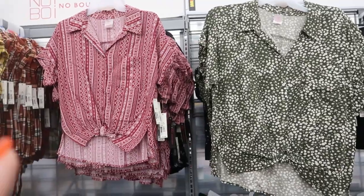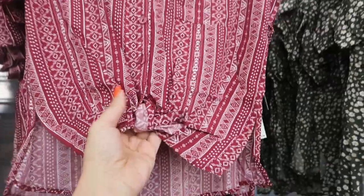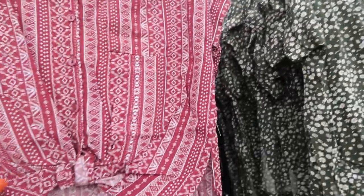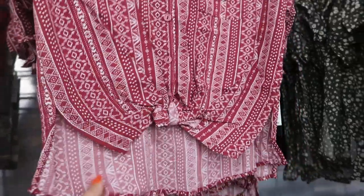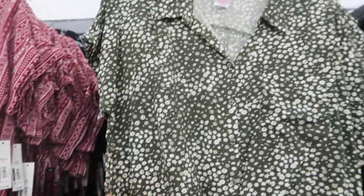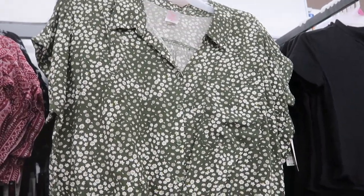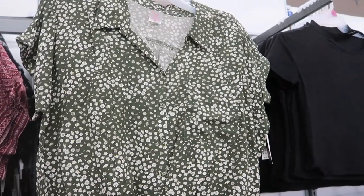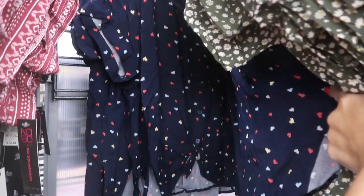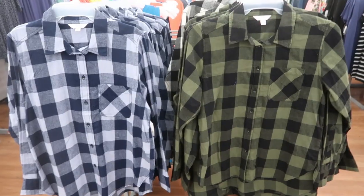Some new little button-down tops from No Boundaries — they have real true buttons all the way down with a little tie-up at the bottom and also a pocket. The whole shirt is this really silky rayon-type fabric. These are $12.98. It comes in a burgundy tribal print, also in the olive with the daisies — really cute for fall. You can wear it now with jeans or white jeans, and in the fall do leggings or dark denim with a beige cardigan. They also have a navy with little rainbow hearts and black and white butterfly.